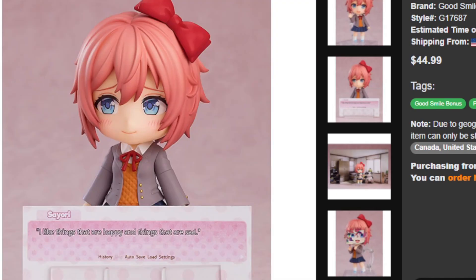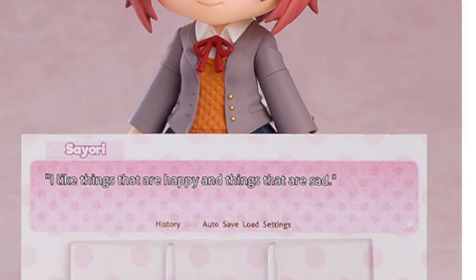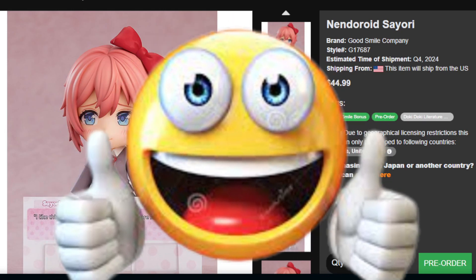And as you can see, we also get a text box with this. We got one of Sayori's iconic lines: 'I like things that are happy and things that are sad.' Glad they're incorporating stuff like that in here. I'm sure that's gonna put a smile on every Doki player's face.